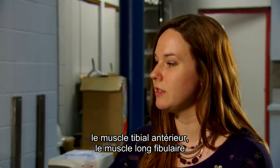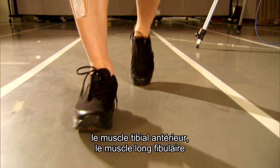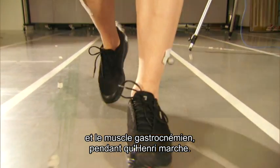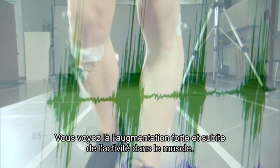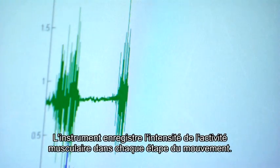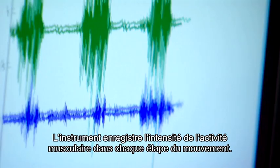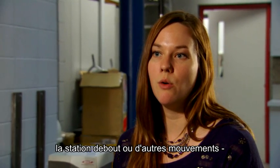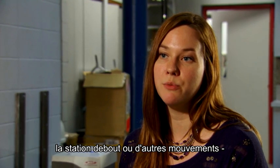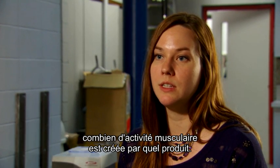Another variable commonly of interest is muscle activity, measured using electromyography. For the example shown here, we used three different muscles: the tibialis anterior, peroneus longus, and gastrocnemius medialis while Henrik is walking. From the data you can see the burst of activity in each muscle as he walks, showing that the muscle is active during that part of the gait stance. From there we can compare walking, standing, or different types of movements to assess how much muscle activity we see with different products.